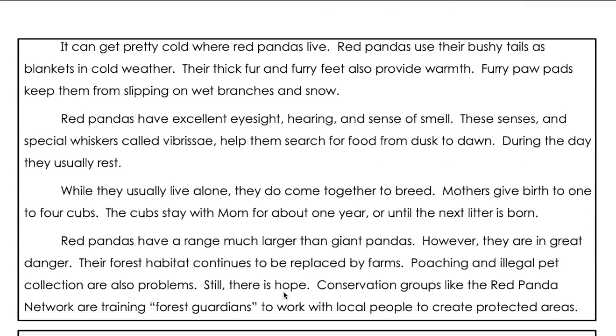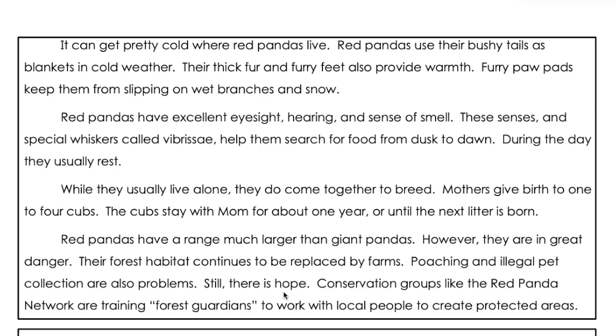It can be pretty cold where red pandas live. Red pandas use their bushy tails as blankets in cold weather. Their thick fur and furry feet also provide warmth. Furry paw pads keep them from slipping on wet branches in snow.